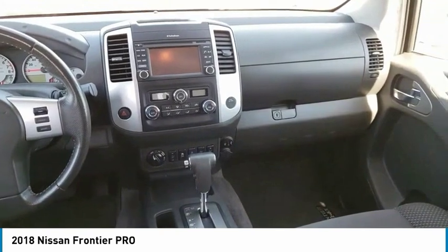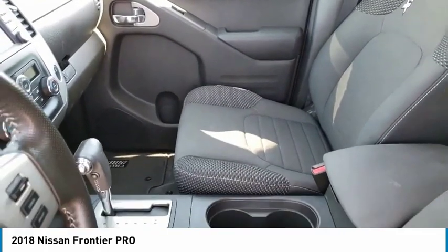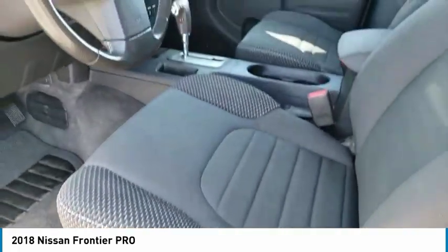Electronic stability control, traction control, rear step bumper, remote keyless entry, fog lights, front wheel independent suspension, speed control, four-wheel disc brakes, security system, low tire pressure warning.